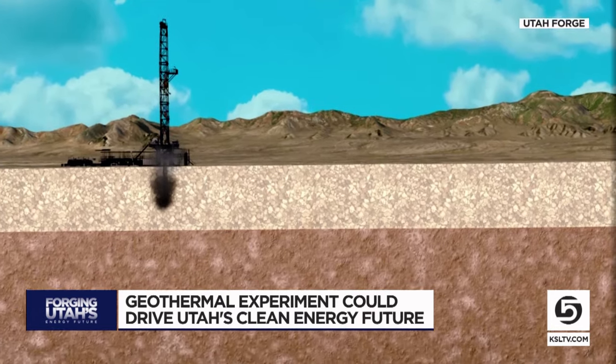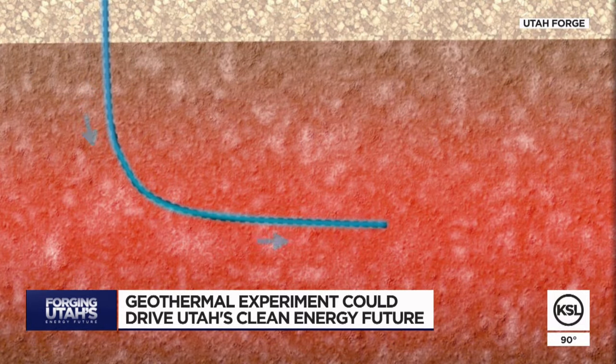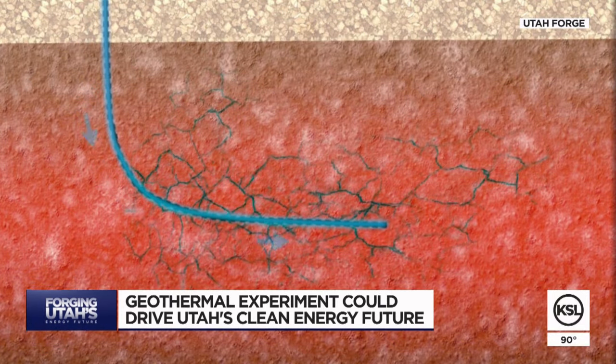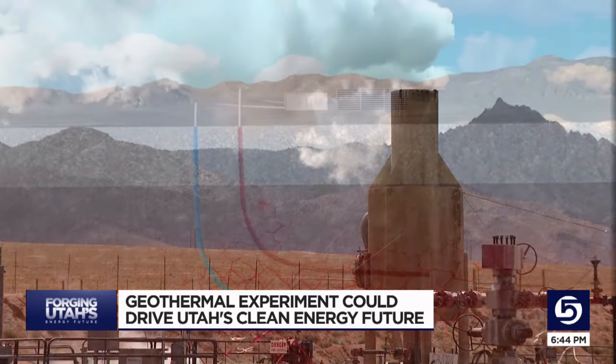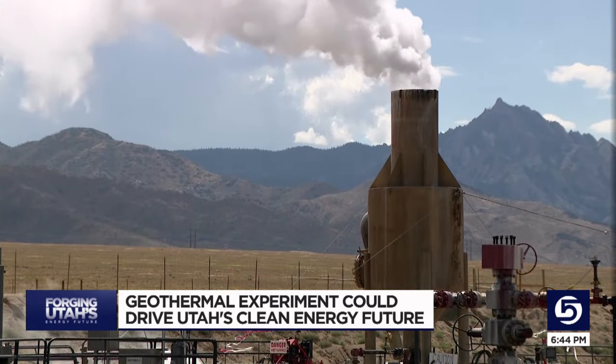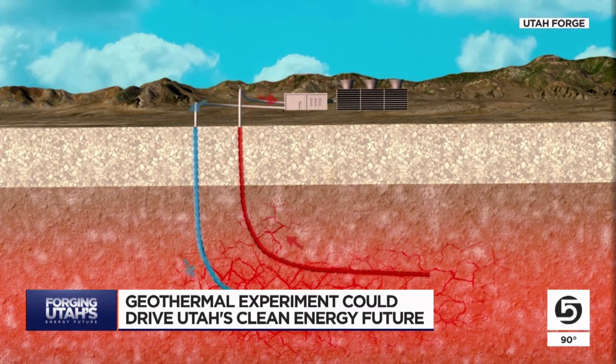Out here, an injection well is drilled down about 8,500 feet, sending water into the hot rocks, creating fractures that serve as reservoirs, and the water is sent up another well. Then, in the most recent experiment, the water is sent back down through those reservoirs, heating up to around 370 degrees up a production well, where the hot water could be used to produce power.